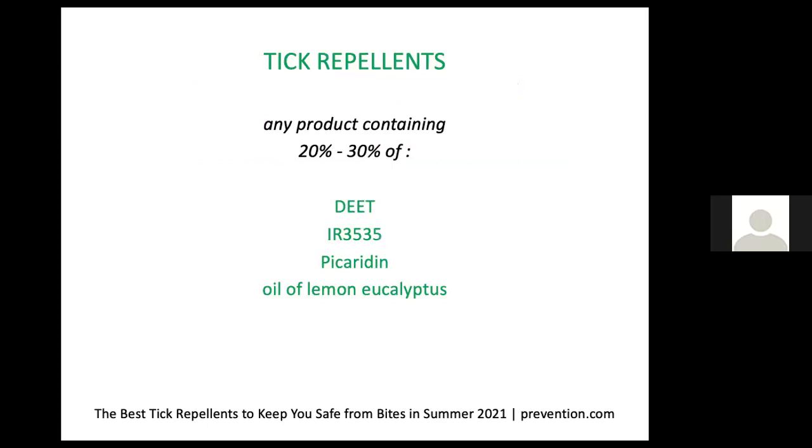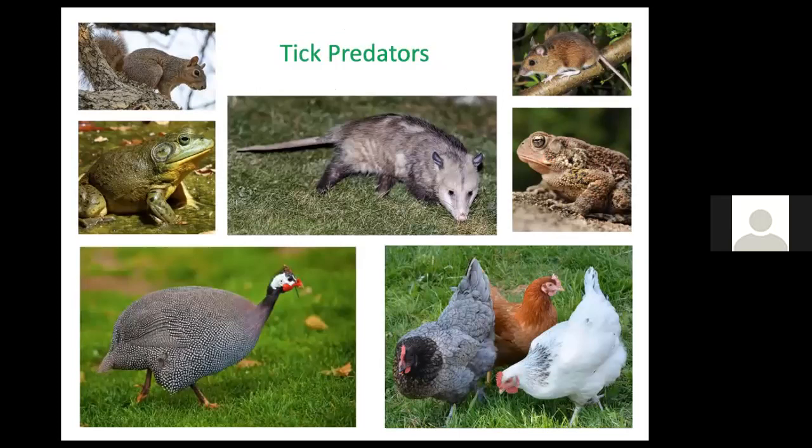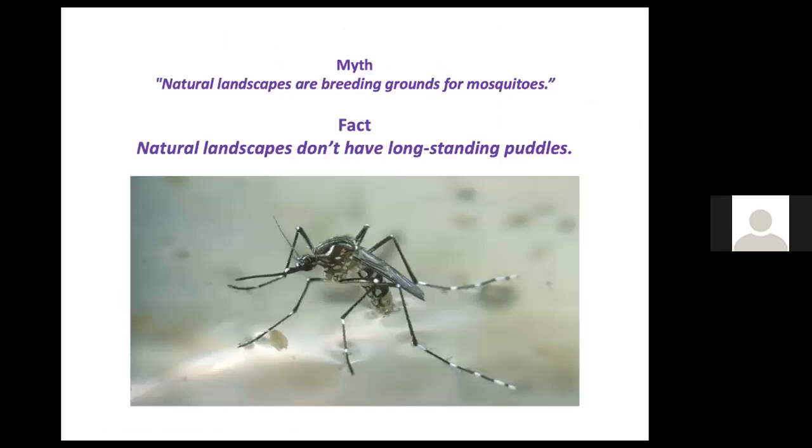Consider using a tick repellent with one of four key ingredients, or permethrin — if you spray your clothing and gear at least 48 hours before use, it not only repels but quickly kills ticks, mosquitoes, mites, and other insects. It lasts through six washings, and factory-treated clothing lasts through 70 washings. We also have natural predators that will scour the land and eat as many ticks as they can find. Mosquitoes are actually more of a problem in non-natural landscapes because lawns don't absorb as much water, creating long-standing puddles.